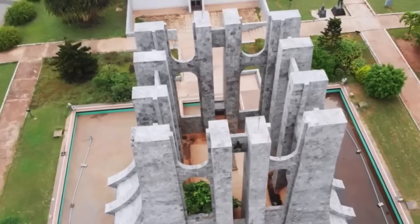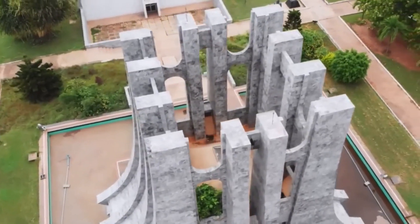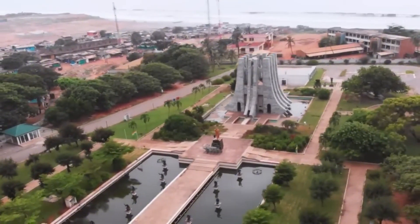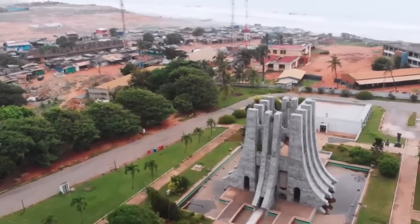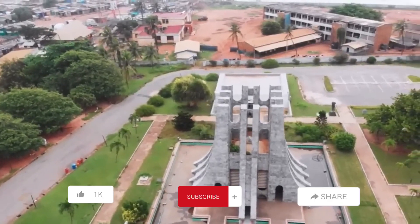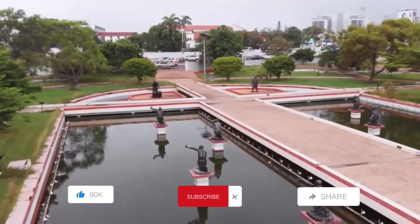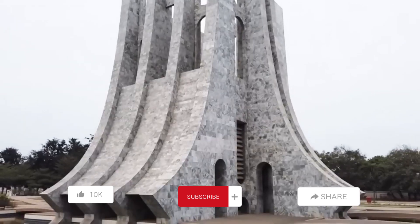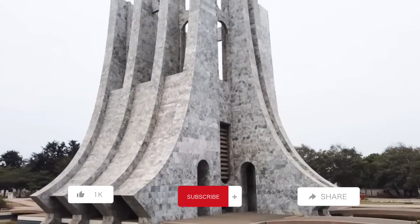As we come to the end of our journey through the vibrant history of Ghana, we hope you have been inspired to explore this extraordinary country for yourself. Give this a like if you enjoyed this video, share this content with your friends to enable them to learn more about Ghana, and subscribe so we can bring you more content. See you in the next one!